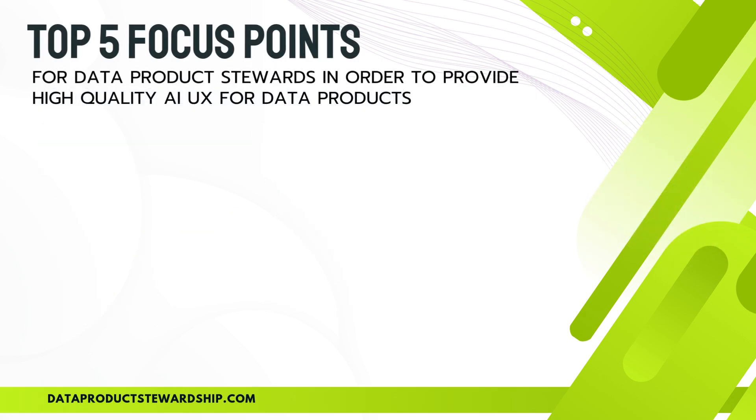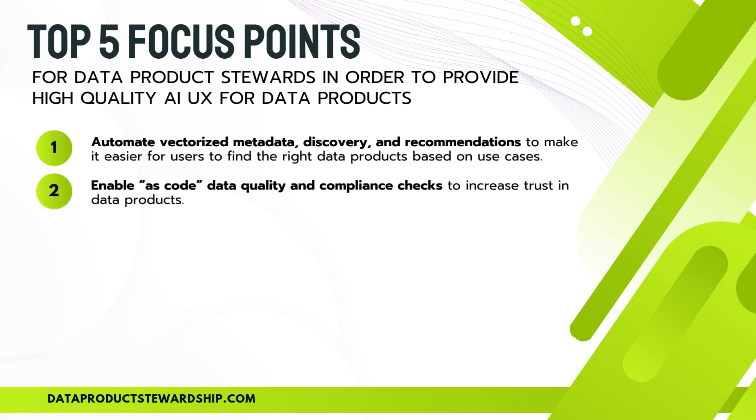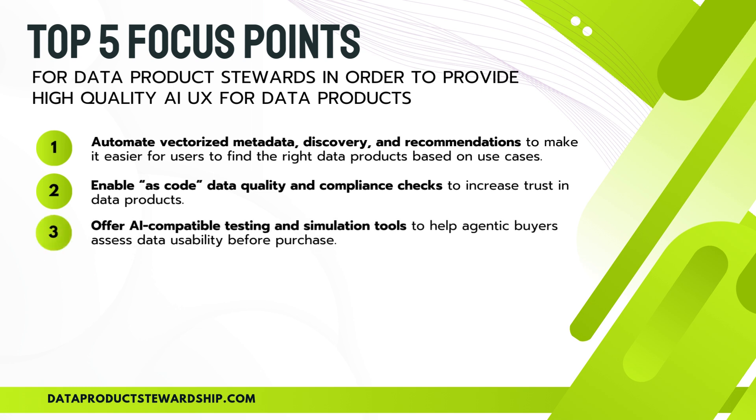Providing high-quality AI UX for data products isn't just an advantage — it's a necessity. To stay ahead in the AI-driven economy, data product stewards need to focus on five key areas. First, automate vectorized metadata discovery and recommendations — AI agents need structured, machine-readable metadata to find and assess the right data products efficiently, so make discovery seamless. Second, enable as-code data quality and compliance checks — AI requires real-time, automated quality assurance to trust and utilize data products effectively. Third, offer AI-compatible testing and simulation tools — AI agents must evaluate data usability before purchasing, and providing automated simulations ensures better adoption.